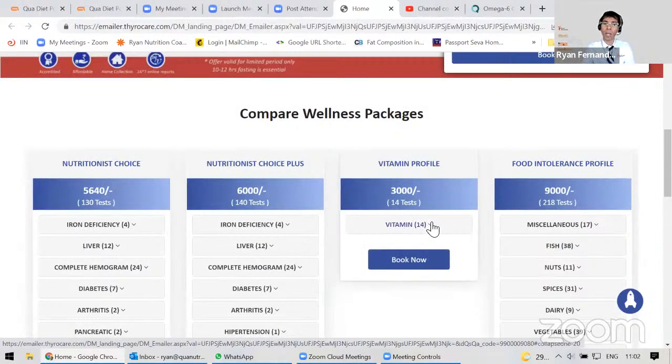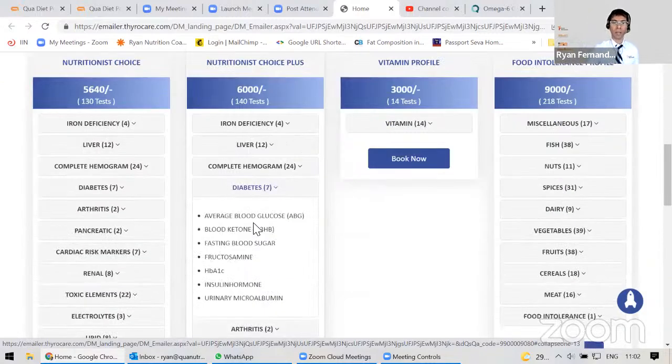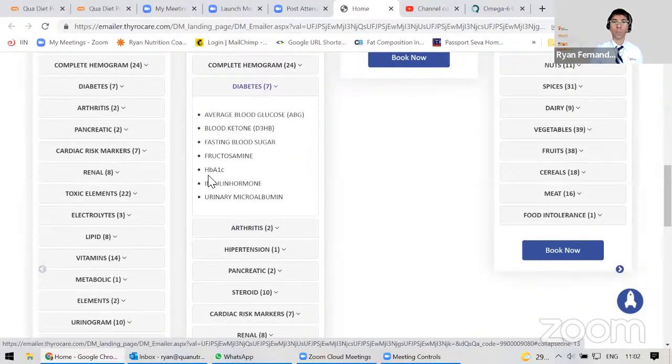You can do the 140-test panel once a year, and then you don't need to do it regularly if you don't have any issues and are hale and hearty. So once a year, do it — look for your diabetic markers, look at things like HbA1c and all.